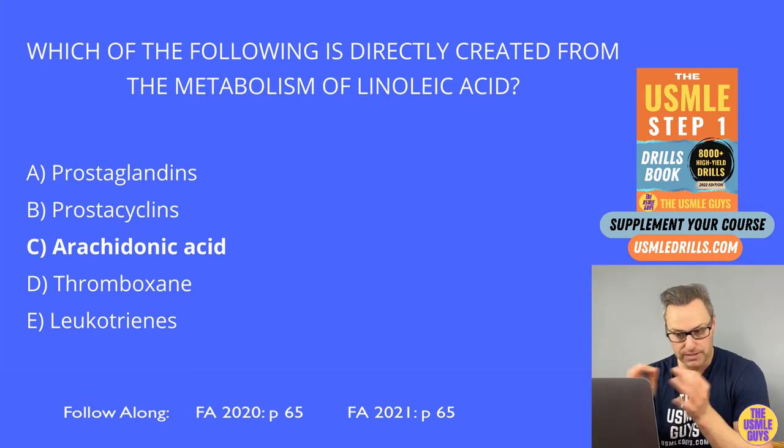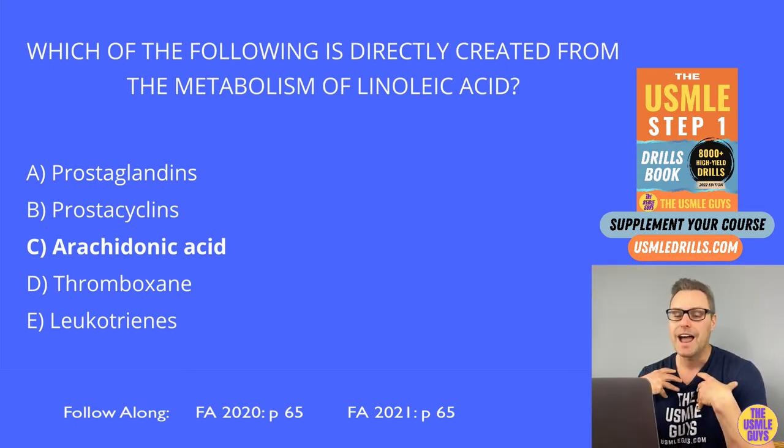Neither of these can be synthesized by the body. That is why they are essential — we have to eat them. All right, next question.